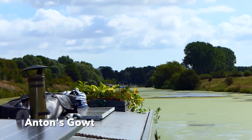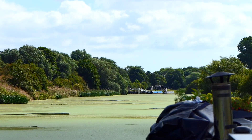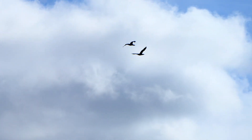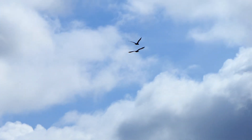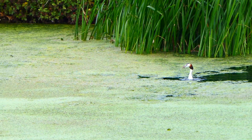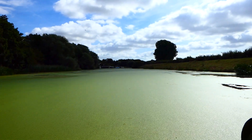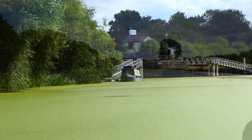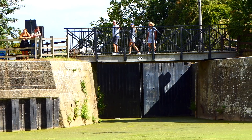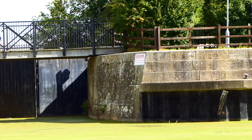So this is Anton's Gout. The word 'gout' is an old term for a water pipe under the ground, and this whole area was once known as Wildmoor Fen. It's believed that Sir Anthony Thomas is one of the people who helped drain the fens from this lock, which is why it gets the 'Anton' part of Anton's Gout.